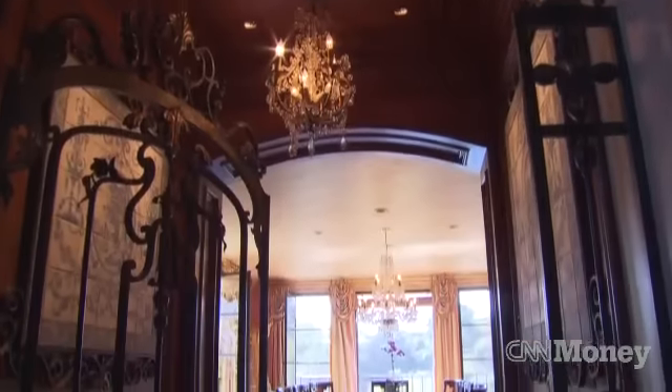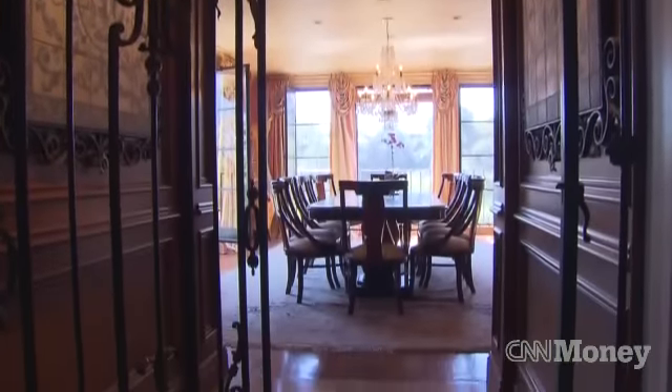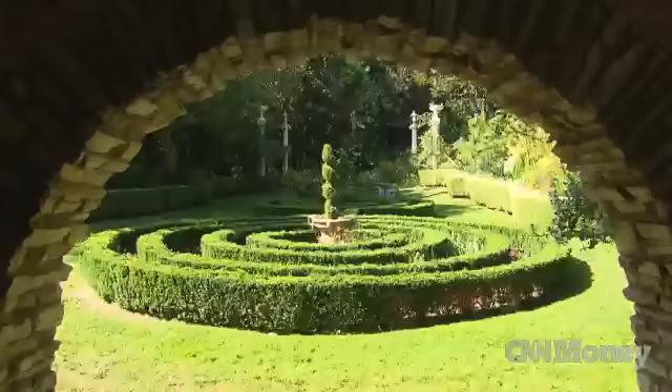The house is about 12,000 square feet on 2.6 acres. To get almost 3 acres of land in Pasadena is pretty hard to do.